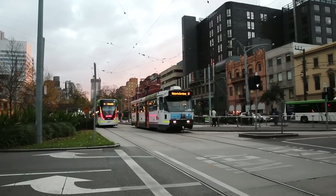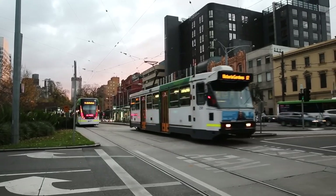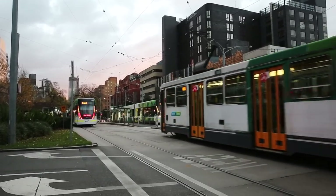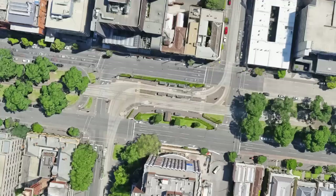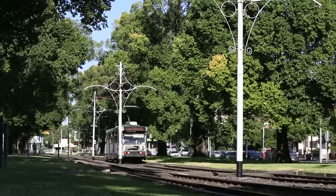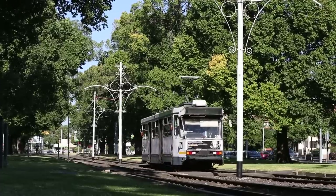Taking its name from St Vincent's Private Hospital, which towers over the plaza, it consists of three platforms serving four tram routes. The stop is on Victoria Parade, a very busy road corridor with three lanes each way plus bus lanes. The tram line runs down the middle and features long sections of attractive and functional reserved trackage lined with elm trees.